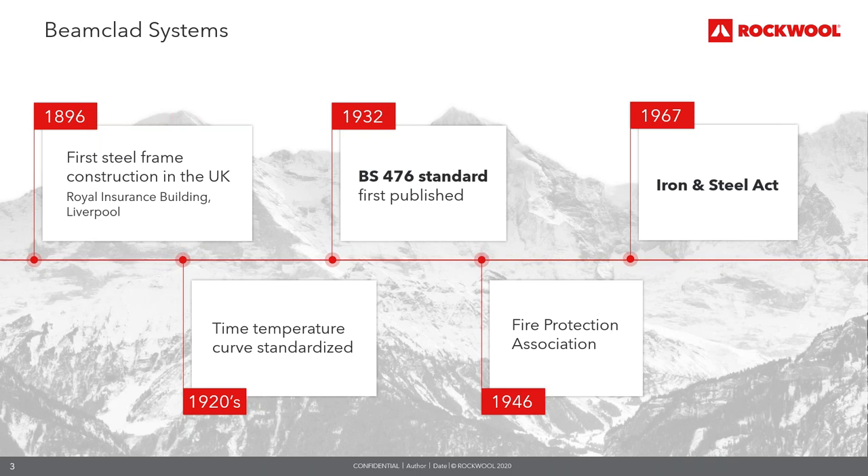In 1896, the first steel frame construction in the UK was built — the Royal Insurance Building in Liverpool. In the 1920s, the standard time-temperature fire curve was standardised; this is the cellulosic fire curve as we know it today. The curve represents a fire in its phase of full development and is used for testing and classification of passive fire protection systems, covering fire protection of load-bearing structures, compartmentation, and fire stopping.